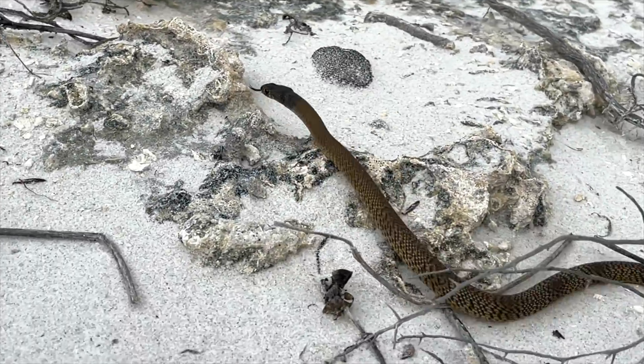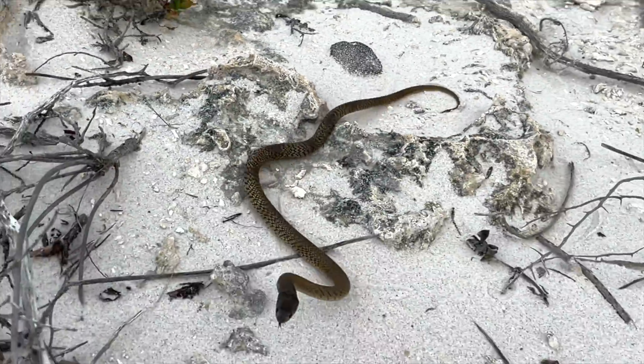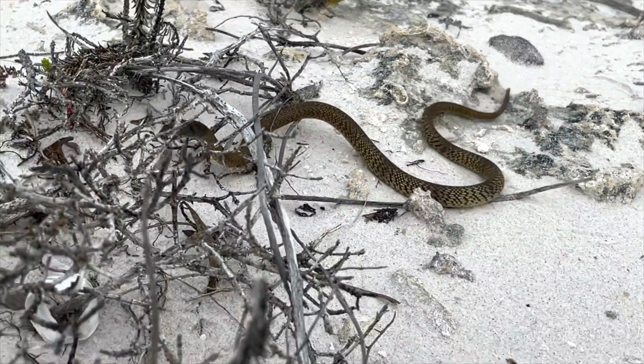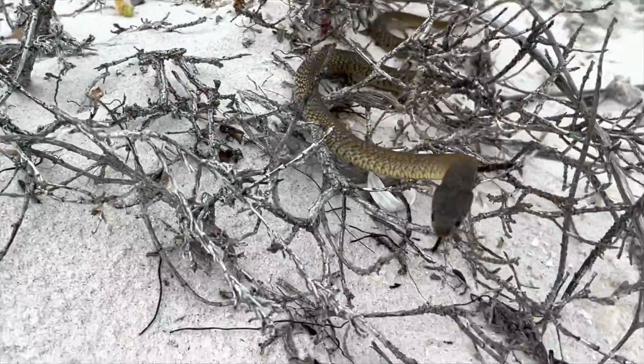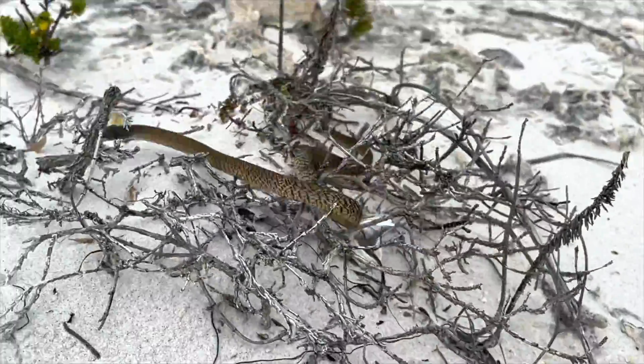First, let's consider the size and age of this snake. It's about 30 centimeters long and only a few months old. At this age it perceives anything larger than it — which is just about everything — as a potential predator or a threat to its survival.